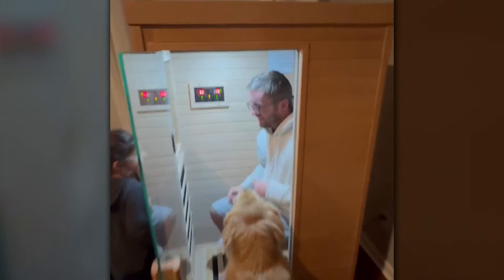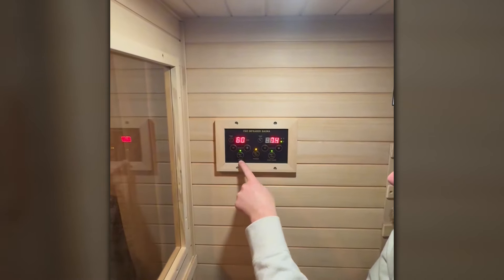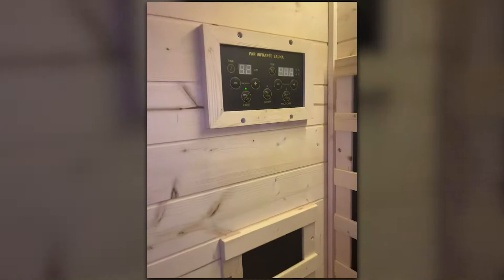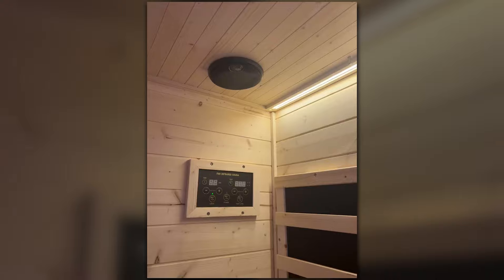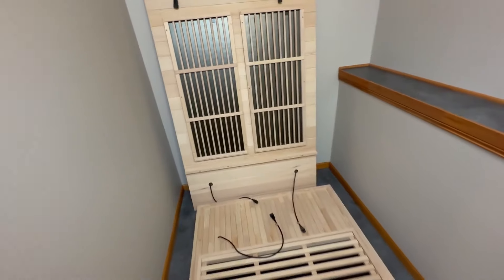Safety is key, and this sauna has you covered. You can easily adjust the temperature with the control panel, and it comes with a timer so you can set how long you want to relax. Additional safety features include temperature setting protection and system and hardware safeguards, giving you peace of mind while you unwind. Installation is a breeze, and the seats and foot grids are treated with water-based paint, free of harmful chemicals. After you're done, just wipe everything down with a towel — it's that easy to keep clean.